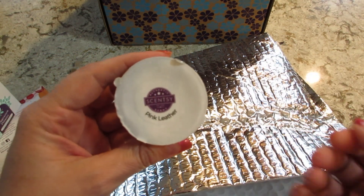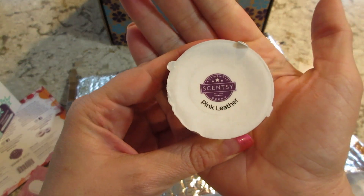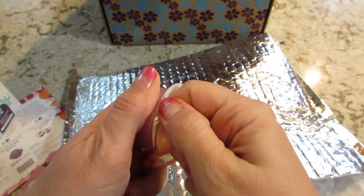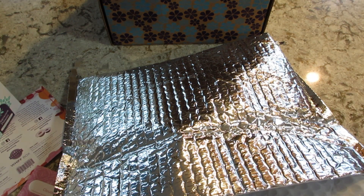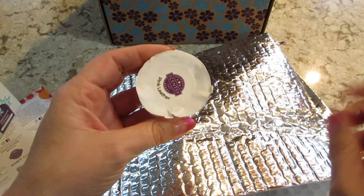This is a sample of wax called Pink Leather. I don't know what pink leather would smell like, but I guess we're about to find out. That smells good — I don't really know how to describe it, but it's a good scent, it's not bad at all.